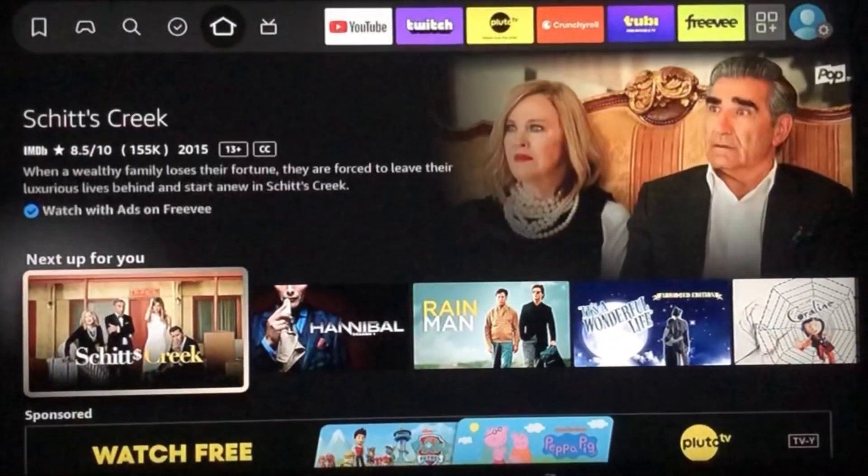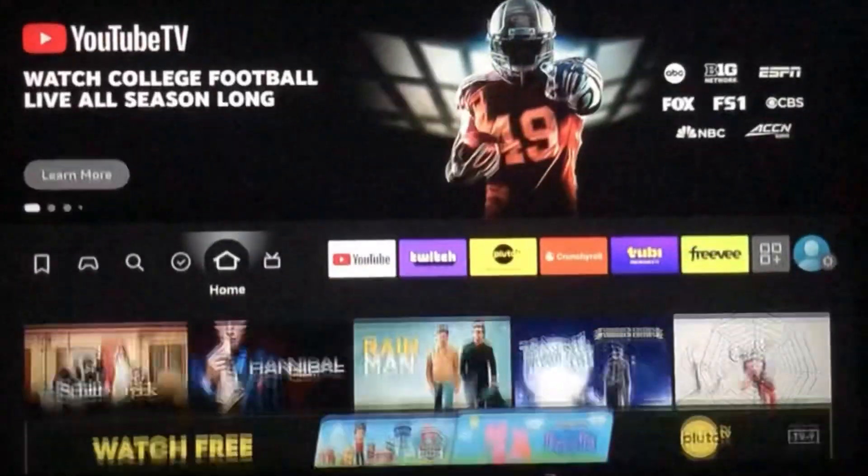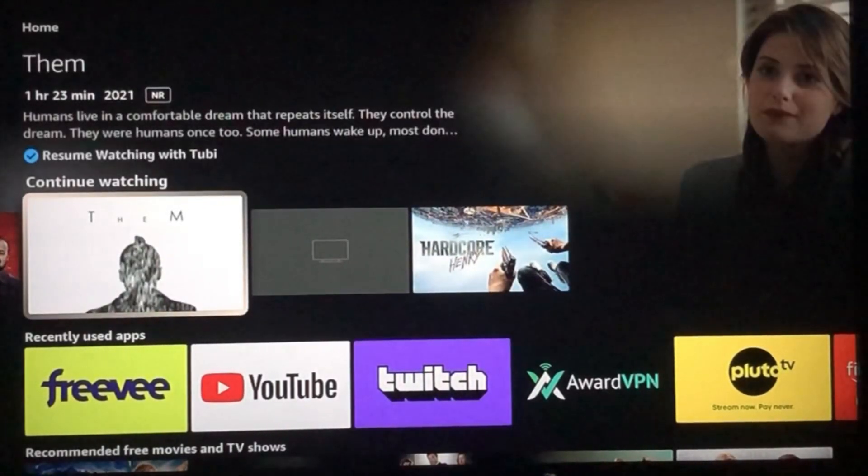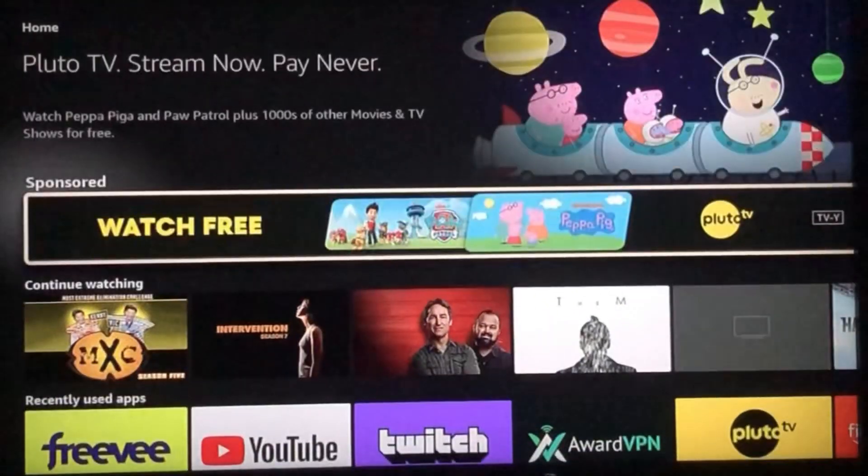But this does not clear out the Firestick watch history. I even tried resetting the device, restarting the device, and it still didn't update my account information.